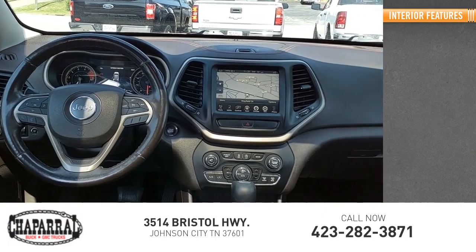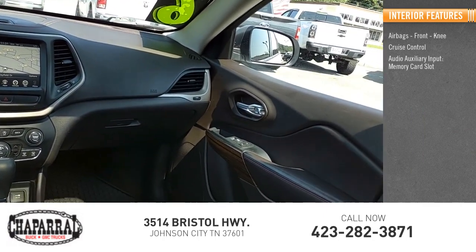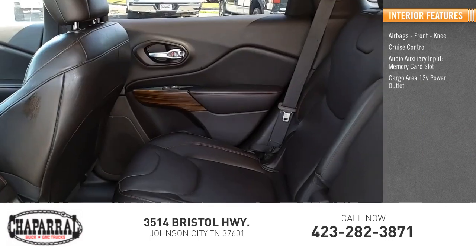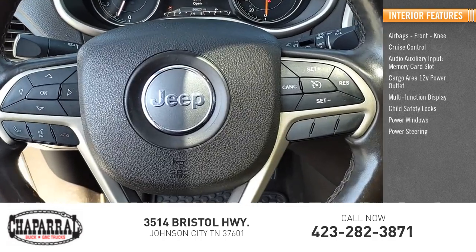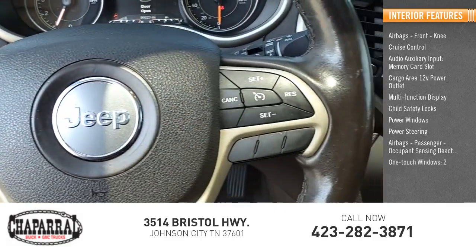Inside you'll find airbags, front knee, cruise control, audio auxiliary input, memory card slot, cargo area 12-volt power outlet, multi-function display, child safety locks, power windows, power steering, passenger airbags, occupant sensing deactivation, one-touch windows two.